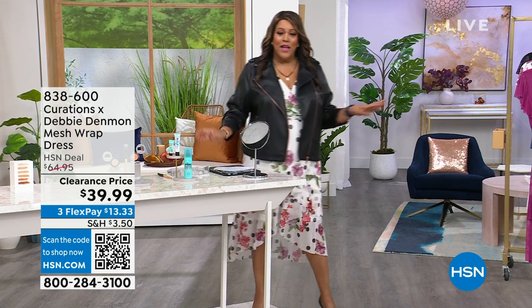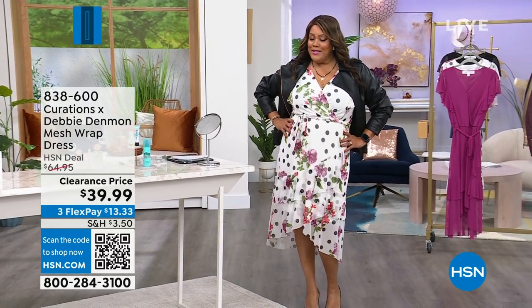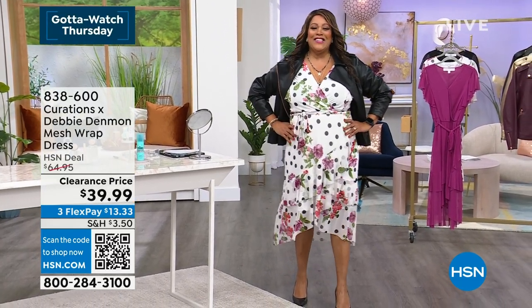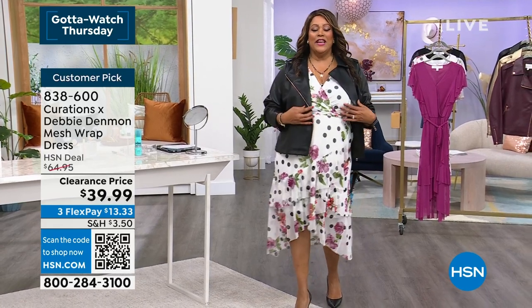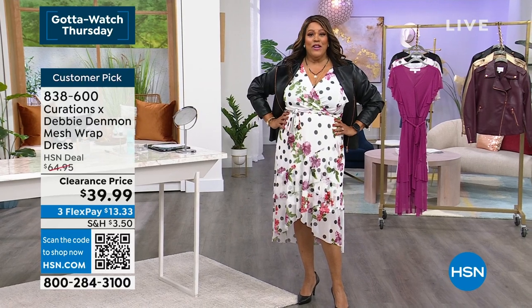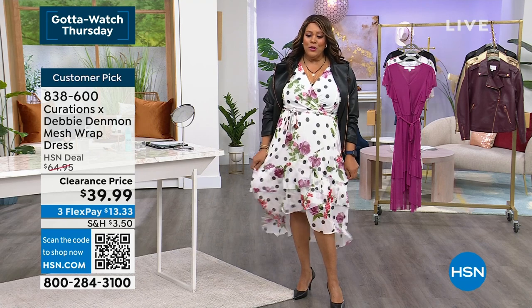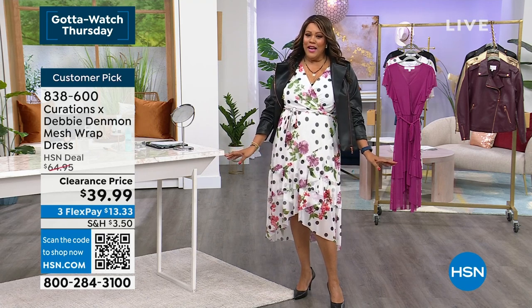It could be those beautiful browns on the eyes. Coming up, I have the Curations Dress — Styles by Debbie D. Curations is a line exclusive to HSN, and they picked a few hosts, and I'm very honored to be one of them. I have this dress finally on sale. It's called the Dot Floral, and it's absolutely fabulosity.